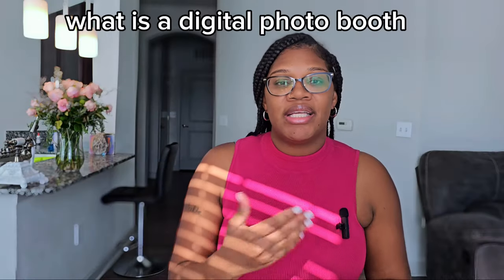Let's talk about what a selfie booth is. A selfie booth is an iPad booth inside of a stand — it takes pictures and you send them digitally. You don't have to print anything out. They just send the pictures through their phone via text or email. The best thing about the digital photo booth is you drop it off, then you can leave and come back to pick it up when it's done.